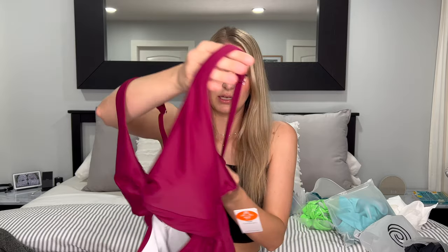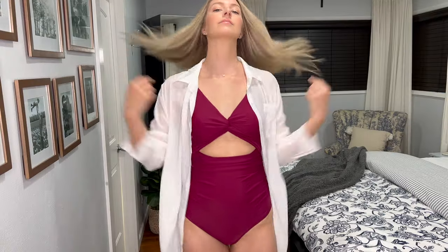I'm generally not a one-piece person because of how long it takes to get off when you have to go to the bathroom — you've got this super wet piece of clothing that's really hard to take off and pull back on. Two-pieces are just easier in my mind. But these are really cute and I wanted to see if I'd feel more confident in them. This one has an opening in the front with a kind of twist, another v-neck, and the adjustable straps and back closure were really simple to put on and off.